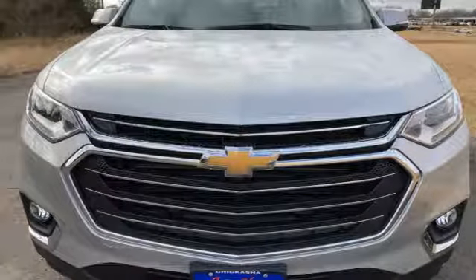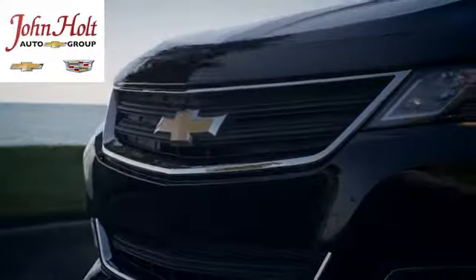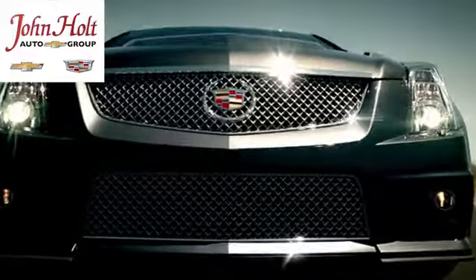See what it can do for you when you take it for a test drive. Call, click, or stop in to John Holt Auto Group today.